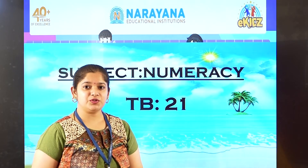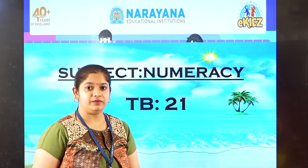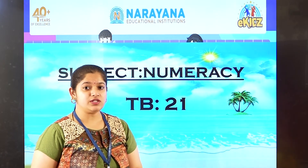Hello kids, how are you all today? I hope you all are doing well. So let's see today's home assignment.